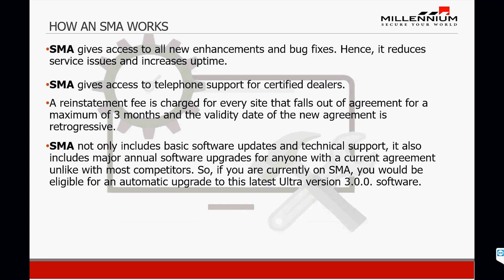The SMA not only includes basic software upgrades and technical support, it also includes major annual software upgrades for anyone with a current agreement, unlike most competitors. If you are currently on SMA, you would be eligible for an automatic upgrade to the latest Ultra 3.0 version — you can download and install this update today.